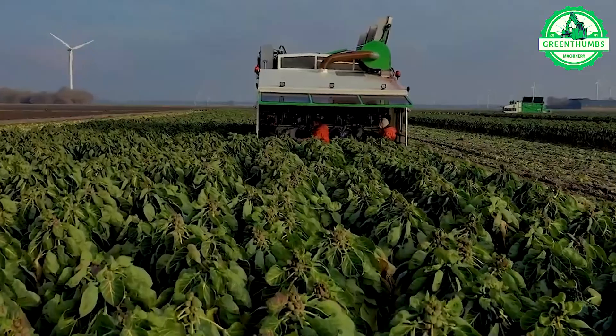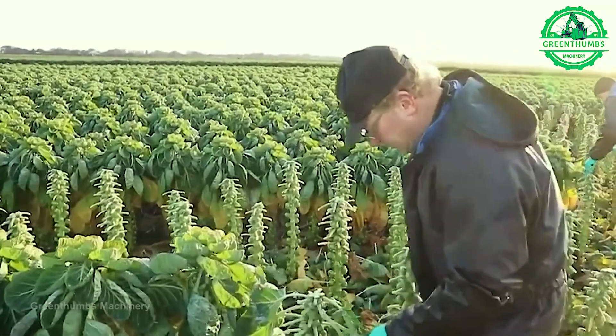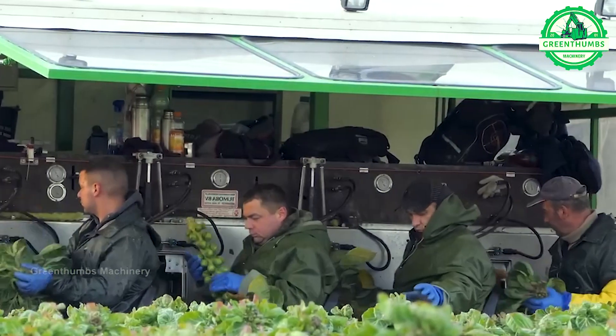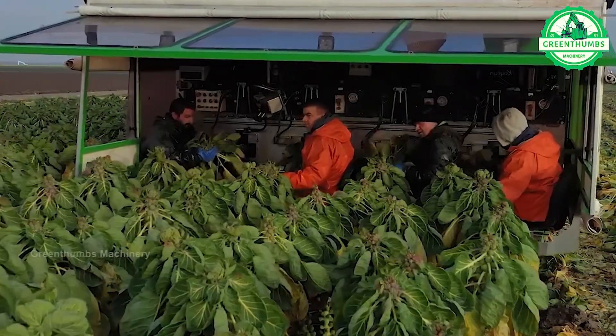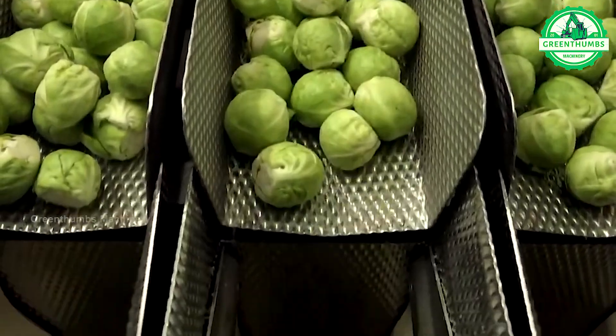In the factory, Brussels sprouts are cultivated, processed, and packaged for distribution to supermarkets and stores nationwide. The process involves cultivation, harvesting, cleaning, processing, and packaging to ensure high-quality Brussels sprouts reach consumers.